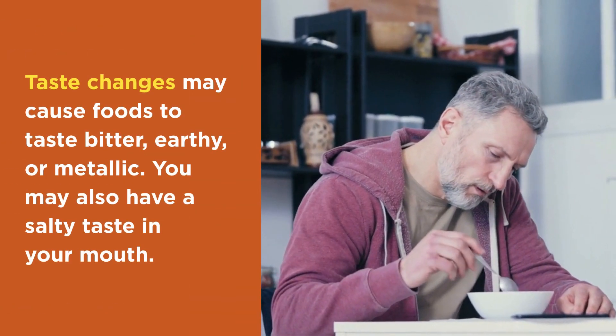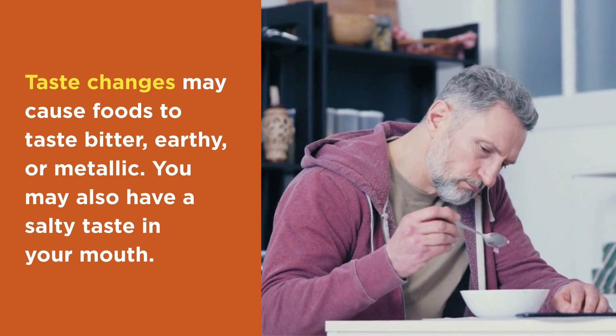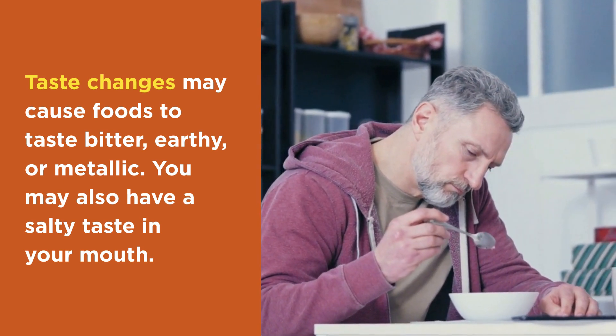Taste changes may cause foods to taste bitter, earthy, or metallic. You may also have a salty taste in your mouth.